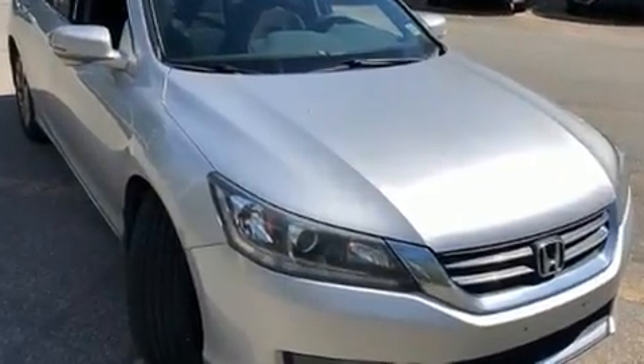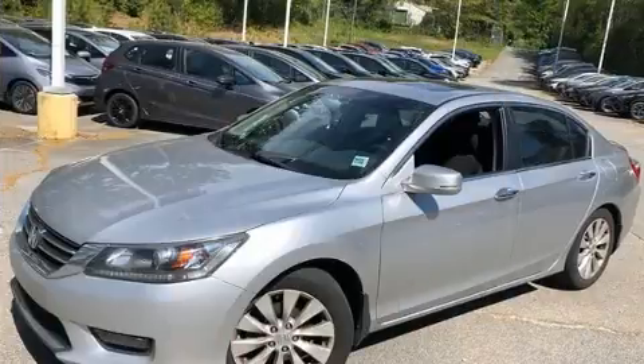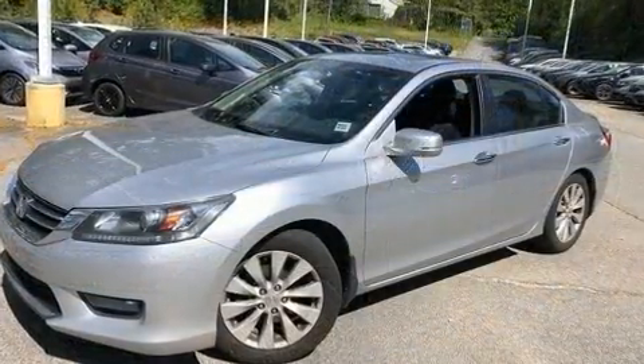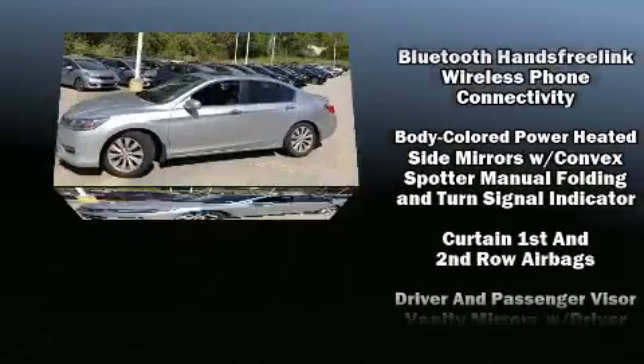A wealth of standard features means that you no longer have to sacrifice. Such as remote keyless entry, delay-off headlights, one-touch window functionality, speed-sensitive wipers, turn signal indicator mirrors, and air conditioning.